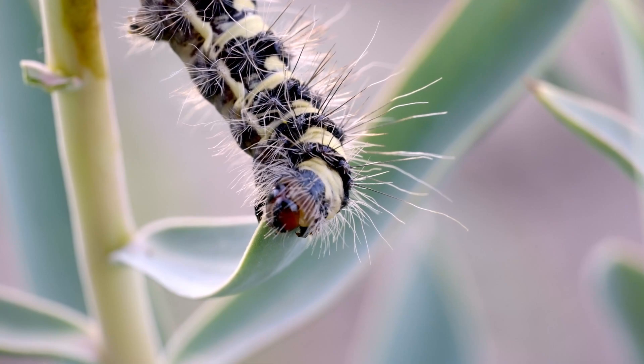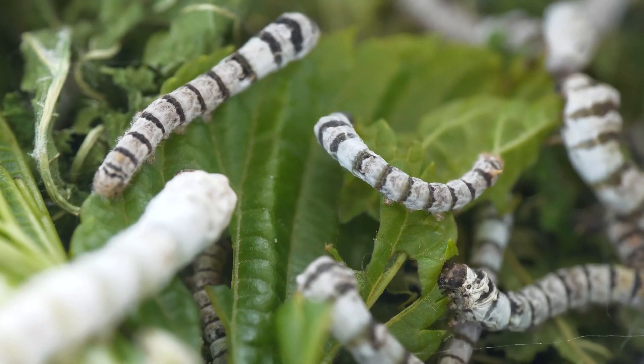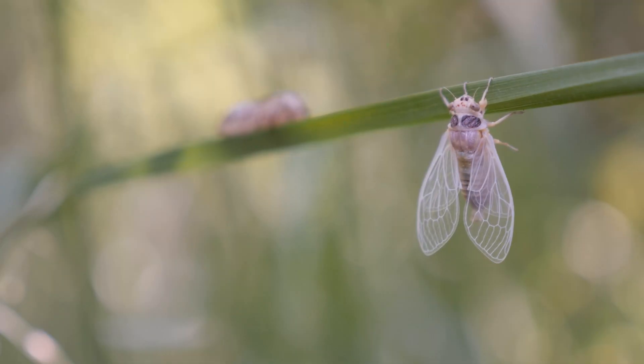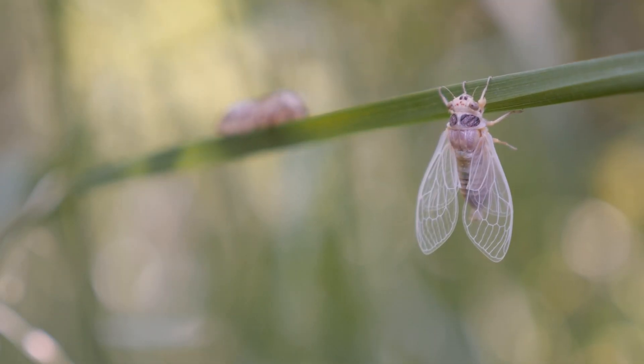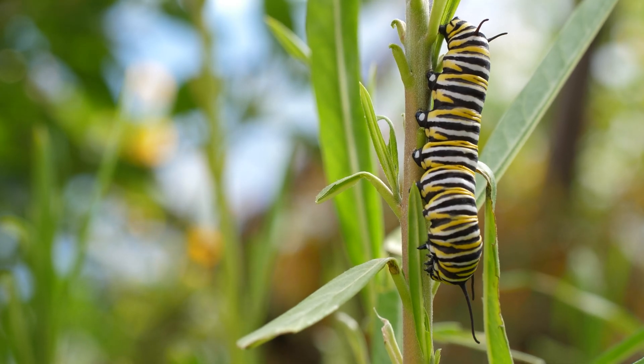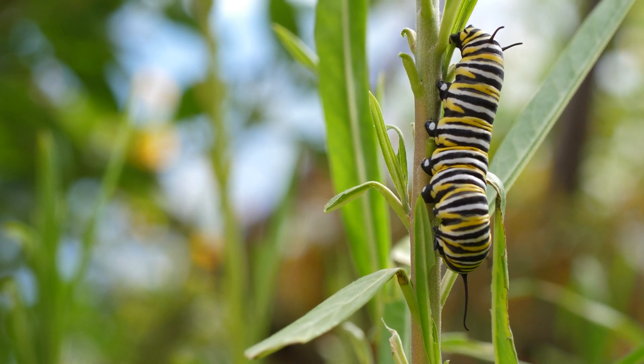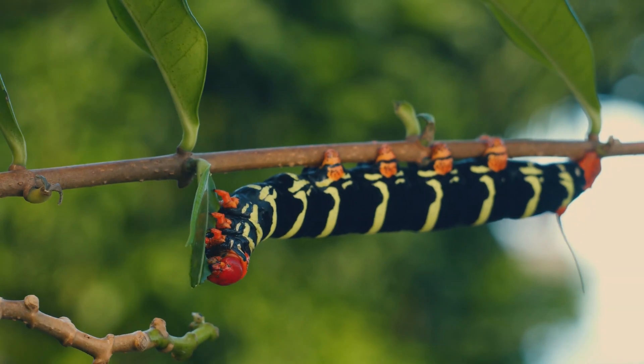Over days or weeks, they undergo several molts, shedding their exoskeleton to accommodate their increasing size. Each molt represents a new instar, or growth phase. Despite their seemingly singular focus on eating, caterpillars exhibit remarkable diversity in color and pattern, often serving as camouflage or warning signals to predators.